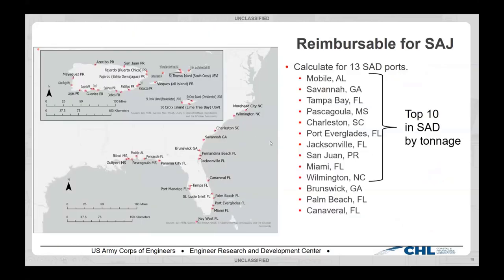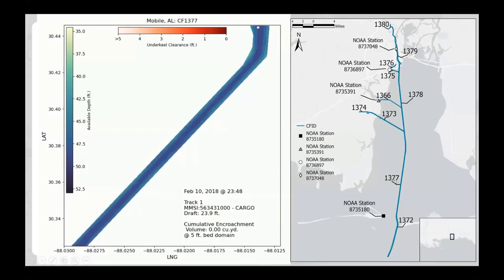This project was partially funded through Jacksonville District, and then Tanya paid for us to write our paper. These are the different ports we actually did for them. And this is what the data actually looks like — we're looking at the vessel transits that occurred.